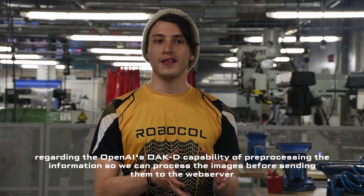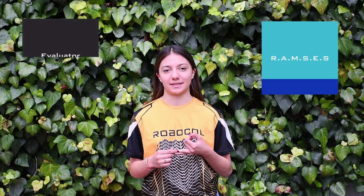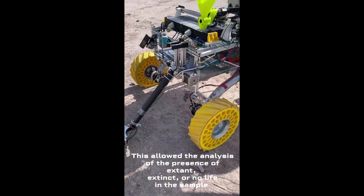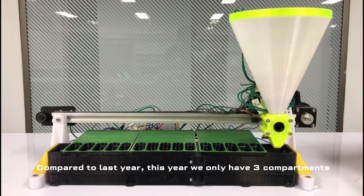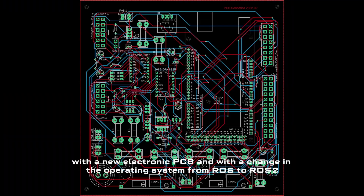This sensory and extraction subsystem is focused on the way in which extant, extinct, or no life can be detected by our rover. For that, we have IVA and Ramses. The science team observed the reactions generated by three samples collected by Ramses in contact with five chemicals located on IVA. This allows the analysis of the presence of extant, extinct, or no life in the sample through its effervescence or staining. Also, Ramses has a microscope that could lead to finding tiny organisms or traces imperceptible to the human eye, and these observations can determine life too. Compared to last year, this year we only have three compartments to analyze five characteristics of each sample, instead of four compartments to analyze six characteristics. We have improved the system with new motors, with more rigid and resistant impressions, with a new electronic PCB, and with a change in the operating system from ROS to ROS2.